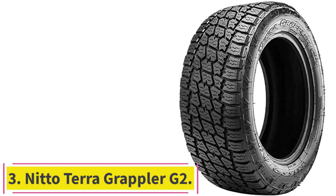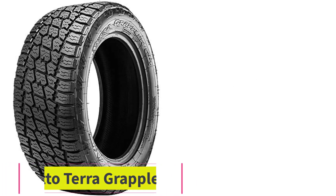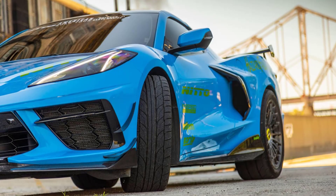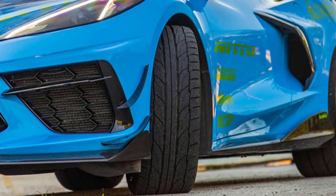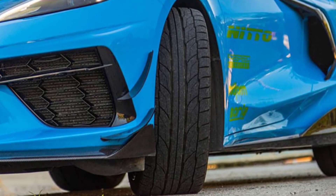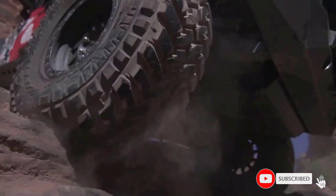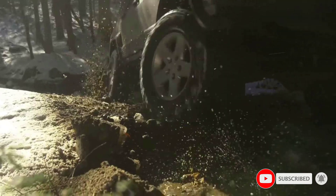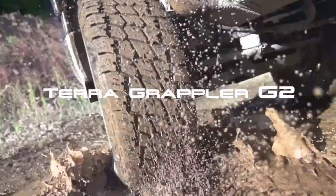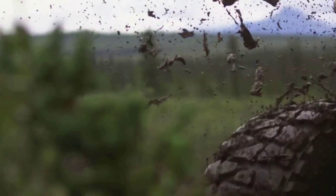Number 3: the Nitto Terra Grappler G2. The Nitto Terra Grappler G2 all-terrain tire fits jeeps, light pickups, and SUVs. Its circumferential grooves help with straight-line traction, and the tire also has high-density siping, which helps prevent hydroplaning. The tires also have coupling joints to reduce tread flex and increase high-speed stability. The tread pattern has staggered shoulder lugs which offer increased all-terrain performance.